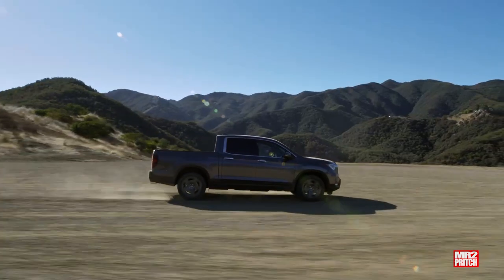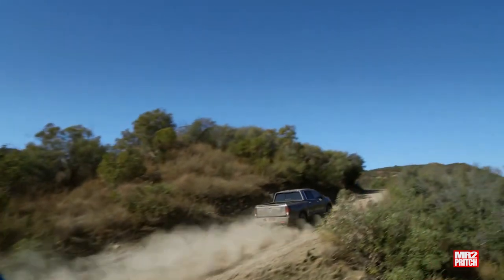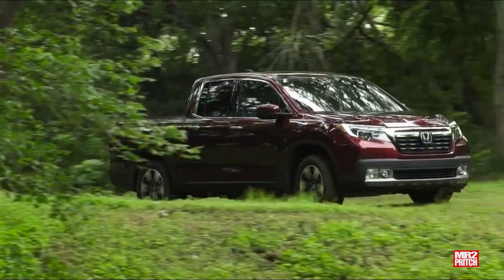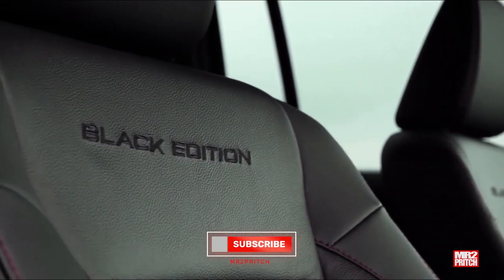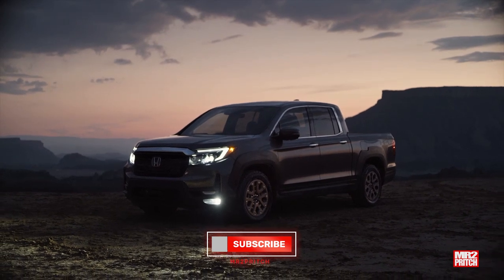The Honda Ridgeline came just two ways: with front or four-wheel drive. Beyond that, hardware, body styles, and physical capabilities are the same, with trim grades starting at the LX as the entry model, and Sport, EX-L, Touring, and Black Edition models climbing from modestly equipped to fully loaded. The second-generation Ridgeline underwent its most significant update for model year 2021.